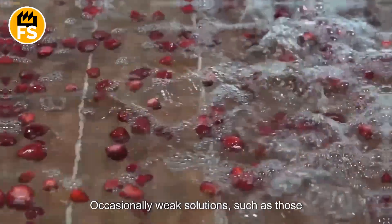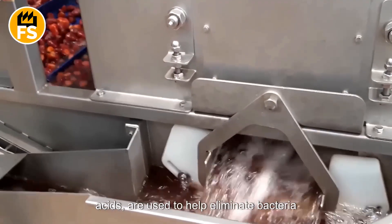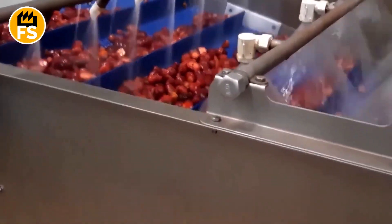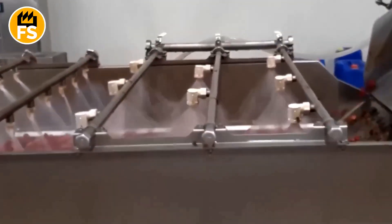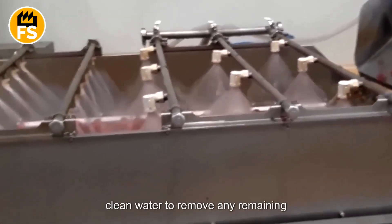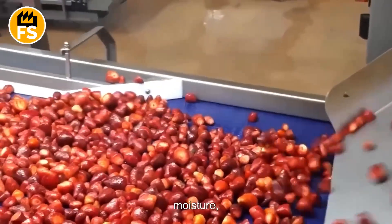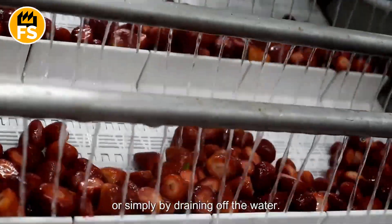Occasionally, weak solutions, such as those containing hydrogen peroxide or organic acids, are used to help eliminate bacteria and reduce the risk of spoilage. These solutions are completely safe and leave no harmful residue. After the antiseptic treatment, the strawberries are rinsed again with clean water to remove any remaining solution. They are then dried to remove excess moisture, either by using fans or simply by draining off the water.